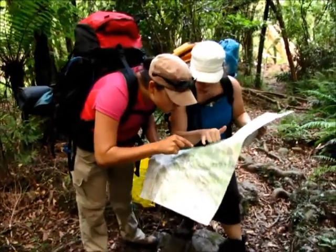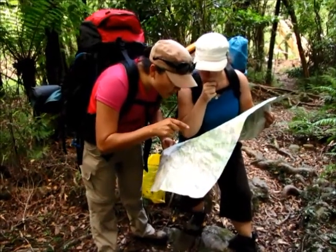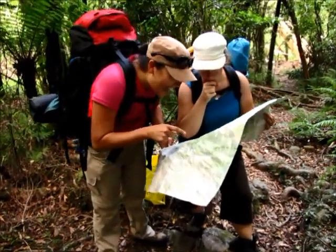We counted five streams. How many did we actually cross? Maybe four. I don't think it's four. I think four.